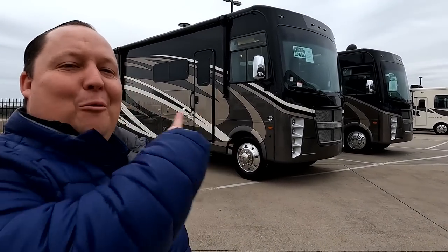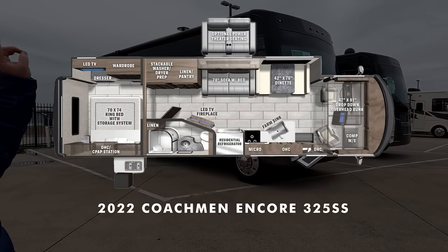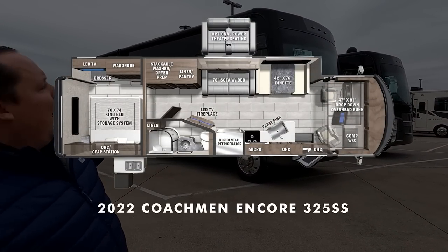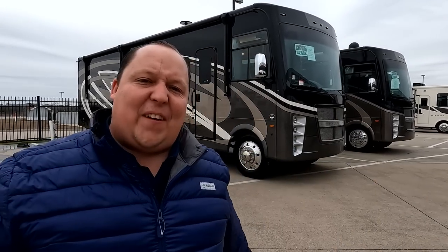Hey everyone, I'm Matt. Welcome back to another video. Today I am super excited. We're taking a look at another Coachman — this one having the most beautiful exterior and interior with an awesome layout. This is a 2022 Coachman Encore Model 325SS. We're going to look at the outside features first and the inside features, then give you three things we love and three things we dislike about it.